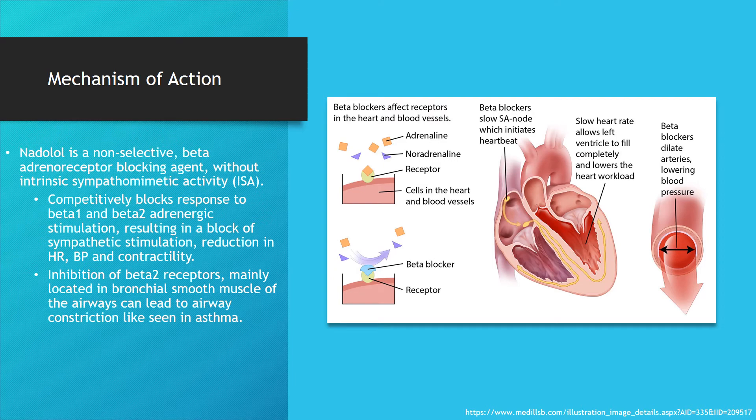Mechanism of action. Nadolol is a non-selective beta-adrenergic receptor blocking agent without intrinsic sympathomimetic activity. It competitively blocks the response of beta-1 and beta-2 adrenergic stimulation, resulting in a block of sympathetic stimulation, a reduction in heart rate, blood pressure, as well as heart contractility. Inhibition of beta-2 receptors, mainly located in bronchial smooth muscle of the airways, can lead to airway constriction like seen in asthma.